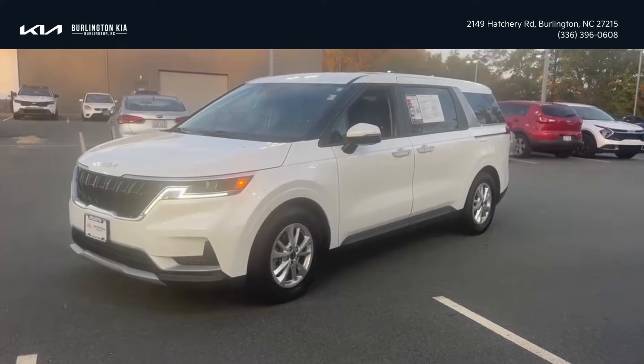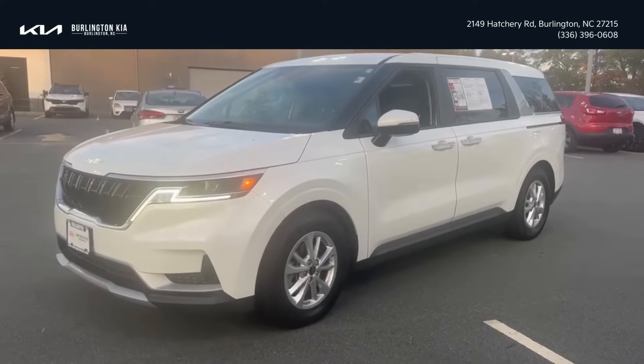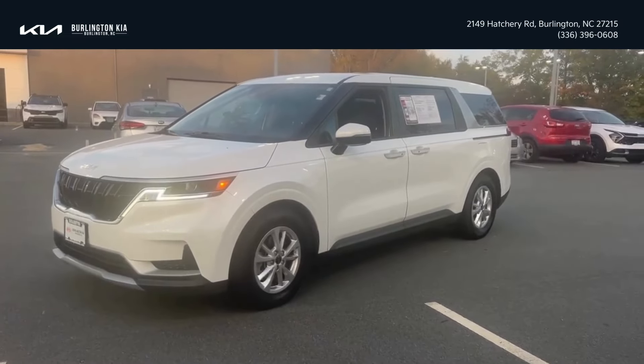It is a pretty new vehicle to the market as it did take the place of the Kia Sedona van. So give us a call, ask for Shakira so I can let you know more great details about this particular vehicle.